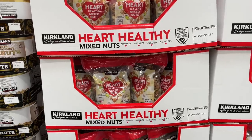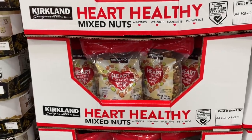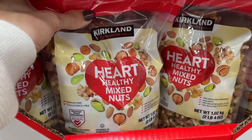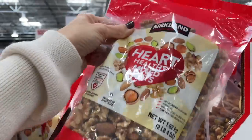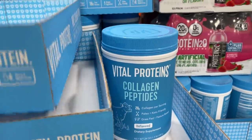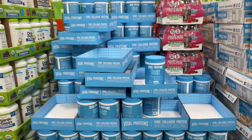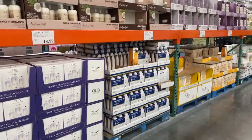Heart-healthy mixed nuts for $12.99 — the blend looks like pistachios, walnuts, hazelnuts, and almonds. The Vital Proteins collagen is on sale right now — the unflavored kind. Normally $30, on sale for $24. Decent.